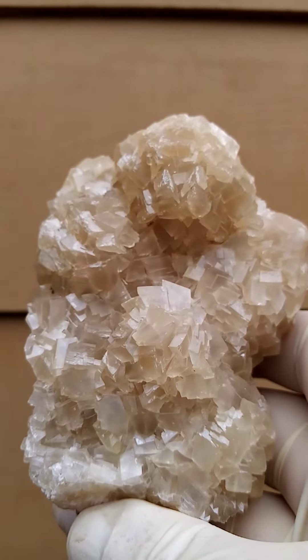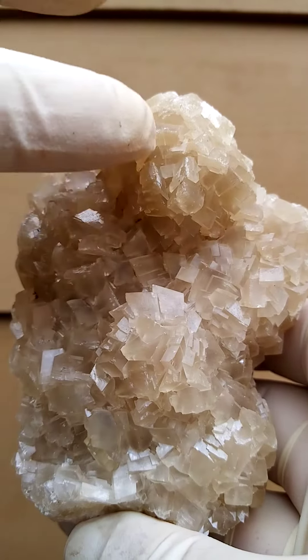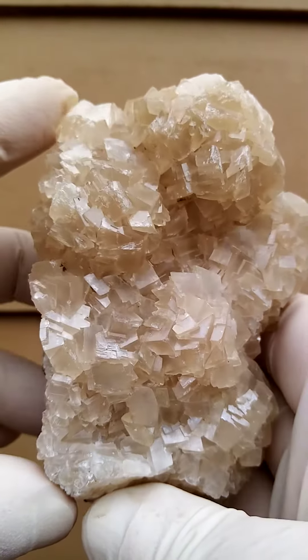The top terminations are pretty much intact, with minor scratching over there, but really minor — hardly noticeable.